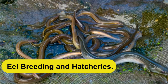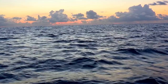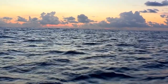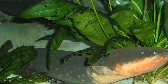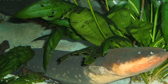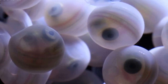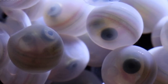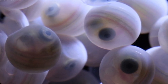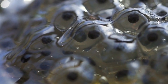Eel farming begins with the breeding process. Eels have a complex life cycle that involves migrating thousands of kilometers to spawn in the ocean. To facilitate reproduction, eel hatcheries mimic the conditions of the ocean and create artificial environments for the eels. Female eels, called serago, are carefully monitored and induced to release their eggs, while male eels, known as anego, release their sperm. The fertilized eggs hatch into larvae, known as leptocephali.